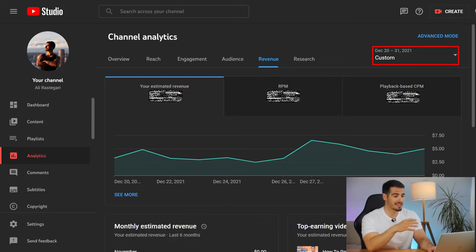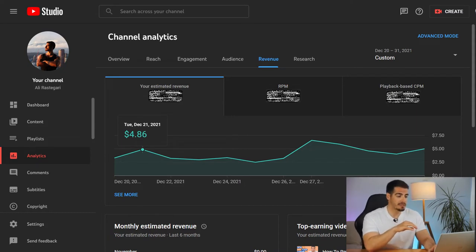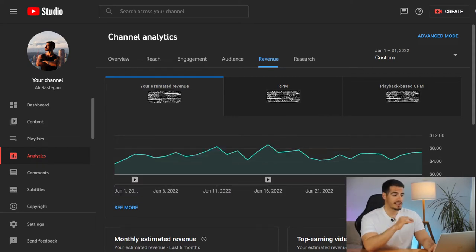I'm going to show you how much I made on my first day of monetization, and after that I'll share how much I made in January, because that's the full month. On my very first day of being monetized I made $3.29, on my second day I made $4.86, and after a few days it went up to $6.59.